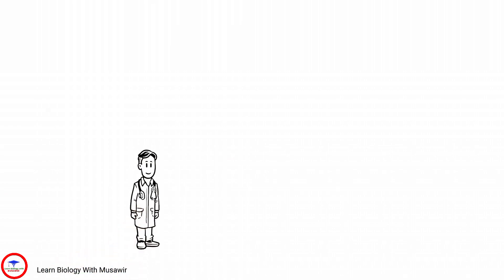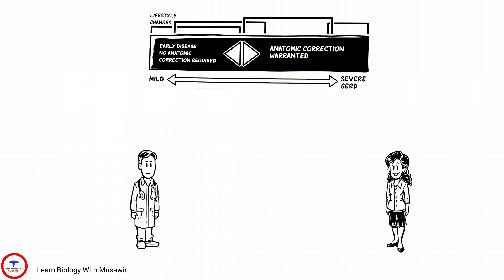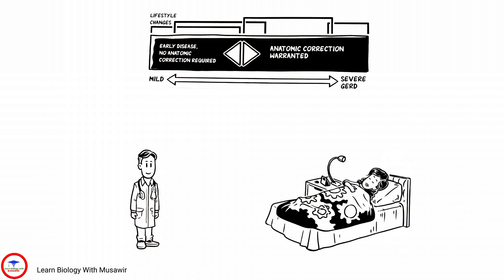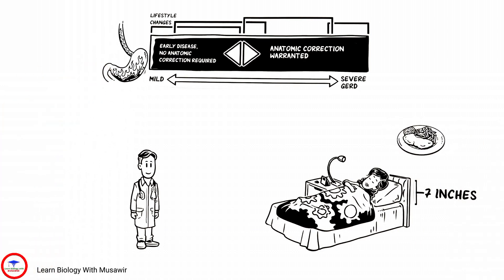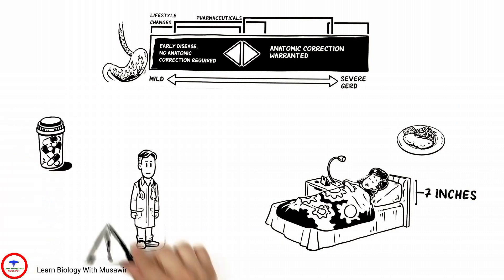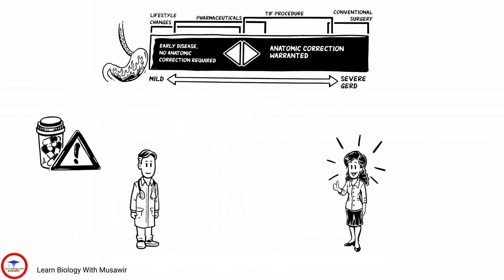Dr. Adams discusses GERD treatment options with Tiffany based on what she's tried. Viewing the continuum, she explains that although she's been sleeping with her head elevated 7 inches and eating smaller meals, she's tired of GERD interfering in her life. She's also concerned about depending on GERD medications and believes they are associated with various complications. Finally, Dr. Adams recommends the TIFF procedure based on Tiffany's test results, because it fills the gap so that Tiffany doesn't need medications or traditional surgery.